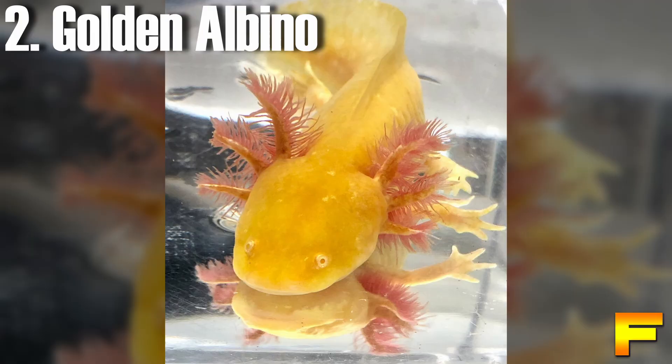At number 2 we have the golden albino axolotl. Golden albinos display a spectrum of colors, ranging from nearly pure white to peach, yellow, and vibrant orange gold. Their bodies feature reflective spots and speckles, accompanied by eyes in shades of white, yellow, or pink. Additionally, their gills exhibit a peachy hue with a lighter yellow tint.